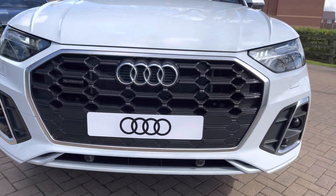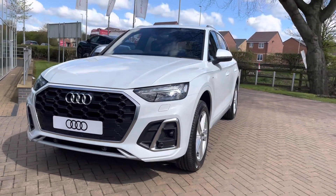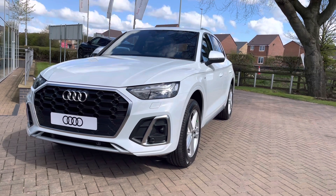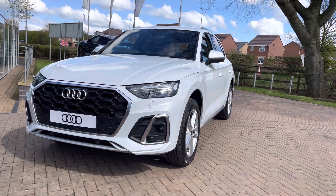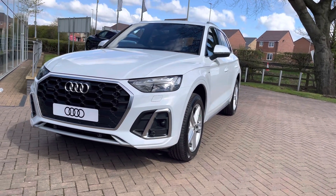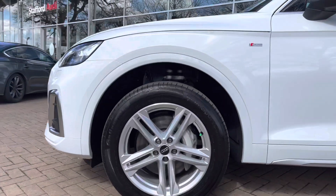Let's take a 360 degree tour around this stunning Q5. Starting at the front we have these super bright matrix LED headlights which illuminate any obstacles in front of you on those night time drives. We also have front parking sensors as well as LED daytime running lights to keep you visible no matter what time of day or the weather.